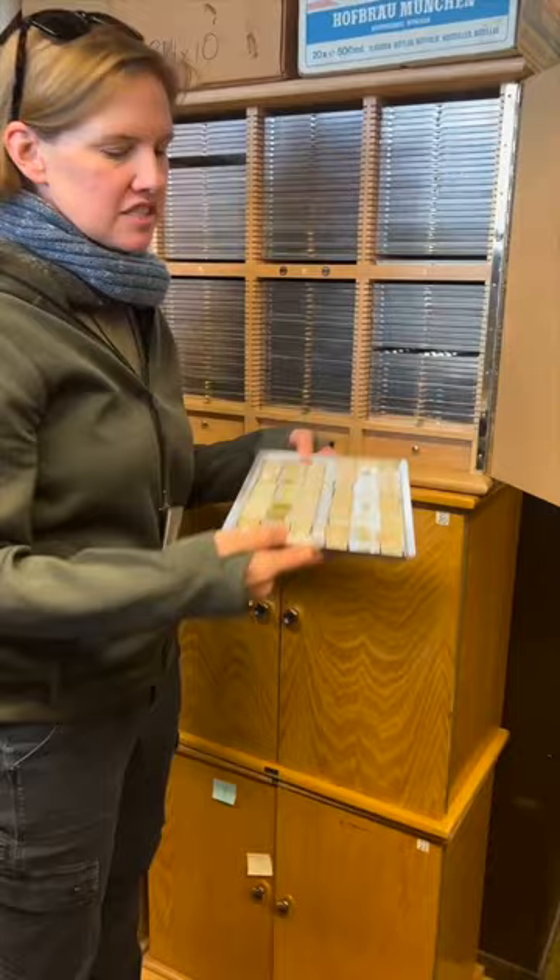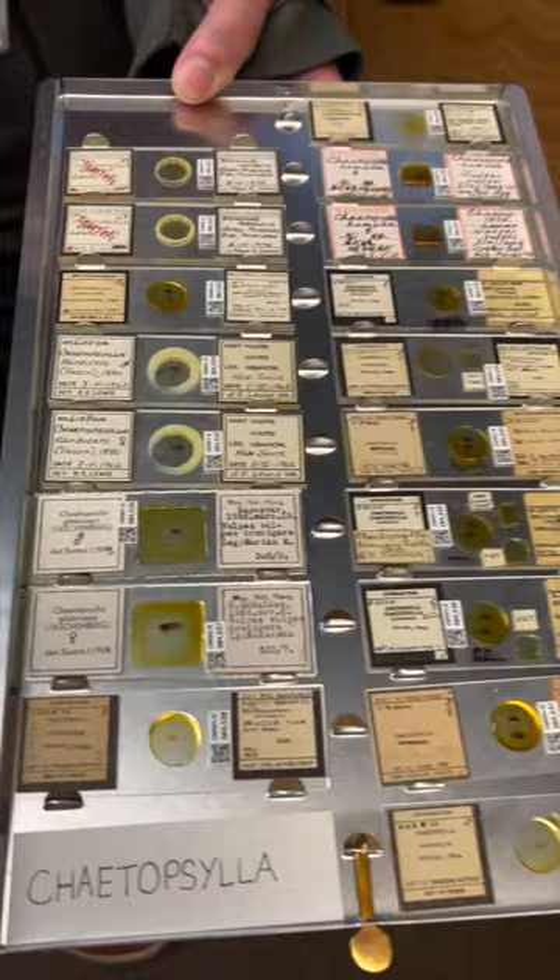Fleas are actually perfect for slide mounting because their body is very laterally compressed, so they're already pre-flattened for your convenience. You just stick them on a slide and you're good to go — sometimes two for one.